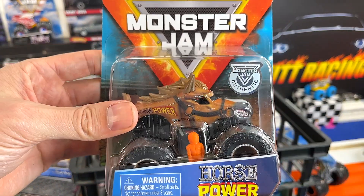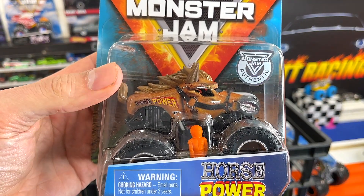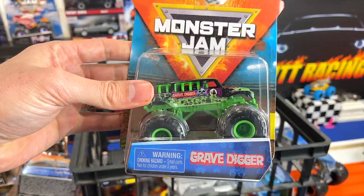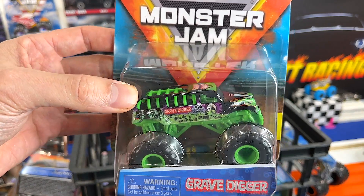Oh yes, we have the Horse Power. You guys know I love Sparkle Smash — same casting. So it'll be interesting to see what this can do. Next up we have the Gravedigger Chase. If you guys think this is going to win, put in the Gravedigger Chase in the comments below.